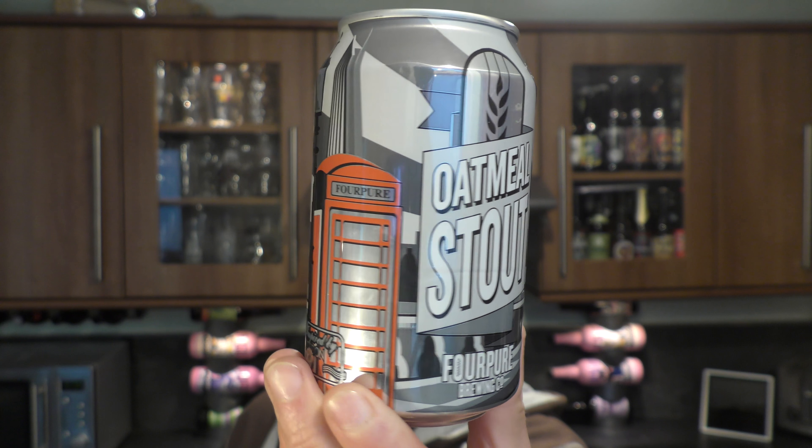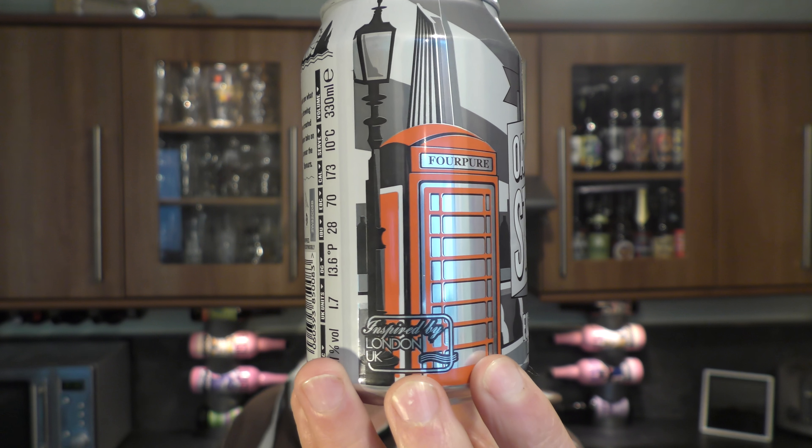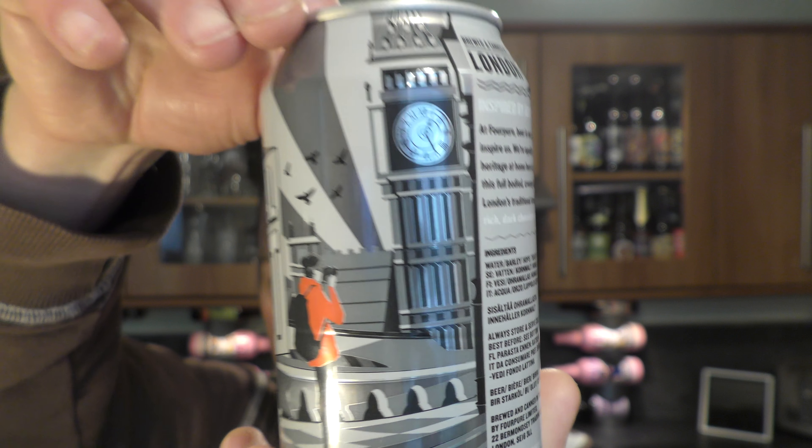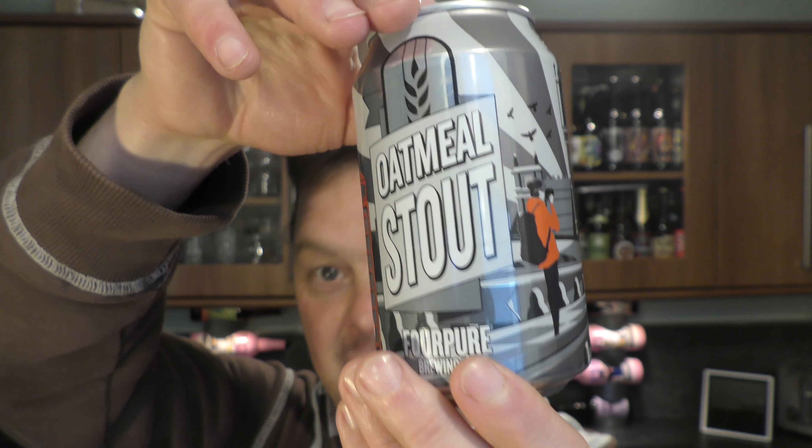I like the branding on the can. It's got a typical British red telephone box, the London Shard behind that, a British lamp post, and then Big Ben. I like that. Let's get it out into a glass and see it.